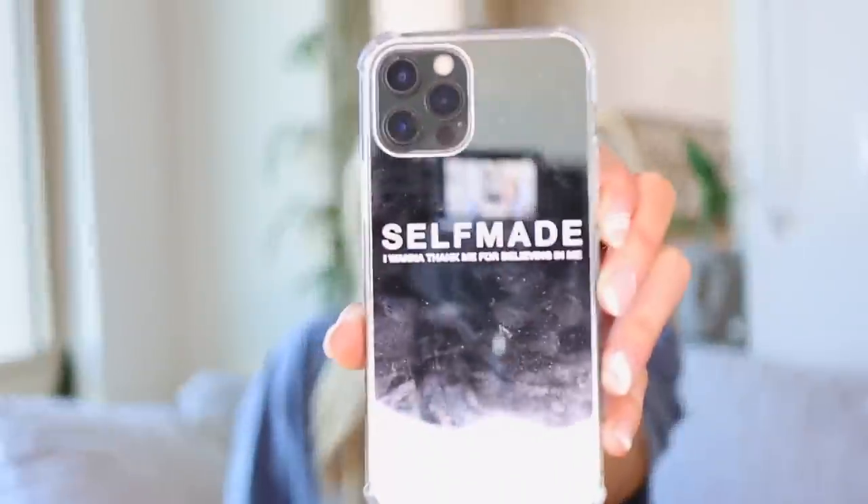This is the phone I have, covered in fingerprints. My case is by Merch Amsterdam, it says 'self-made, I want to thank me for believing in me.' I also have a few others from their collection — one that says 'your nudes are safe with me,' and another that says something like 'you're beautiful.' They're really cool cases, I love the mirror feature on the back. I have the iPhone 12 Pro in the black — space gray, is that what they call it?